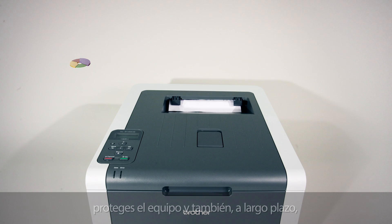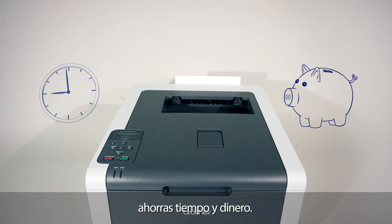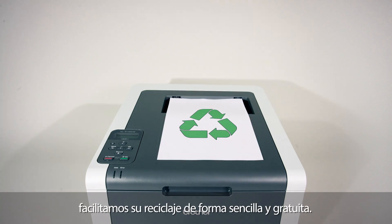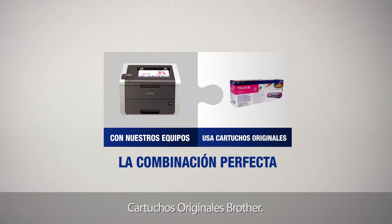Using Genuine Brother Colour toners also helps protect printers and saves time and money in the long run with less printer waste. And when the time comes to replace your used cartridges, we make it easy and free to recycle. Just send them back to us by free post. Genuine Brother Supplies.